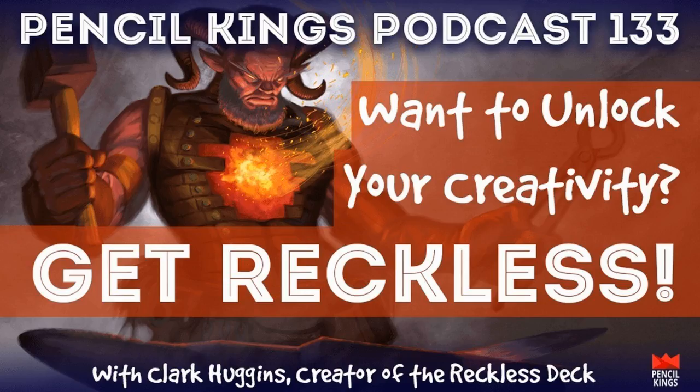Today we have something a little bit different because there's something to buy at the end of this podcast. In a couple days, Clark Huggins is going to be dropping the Reckless Deck — a very cool deck of cards that concept artists and artists anywhere can use to come up with truly original ideas. I did a horrible job of selling it, so I'm going to turn it over to Clark right now to give a one-minute overview, and then we'll dive into why it's cool. He sent me a promo copy and I've been carrying it around in my bag while traveling.